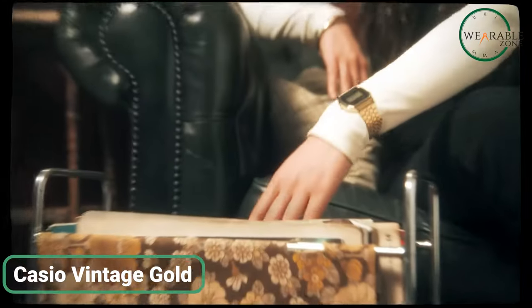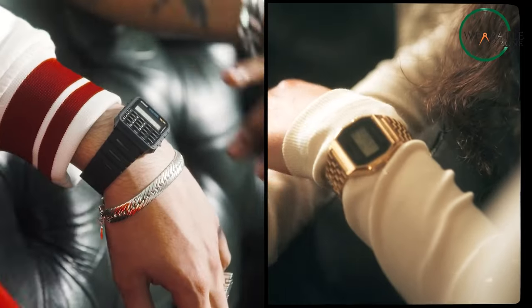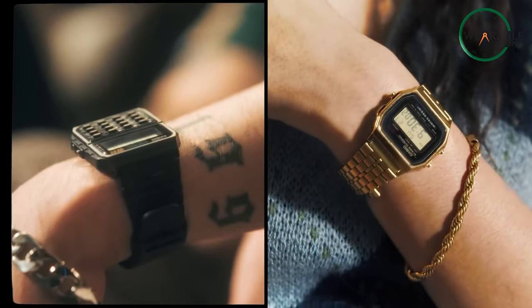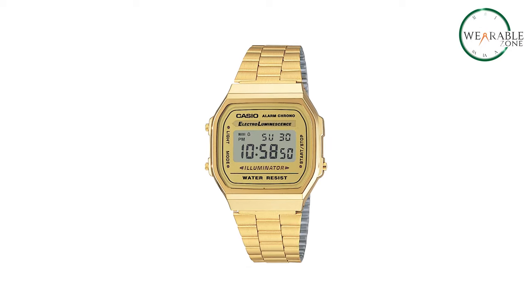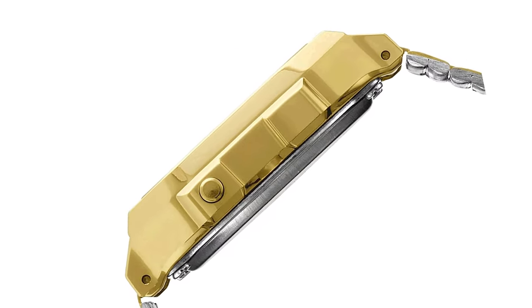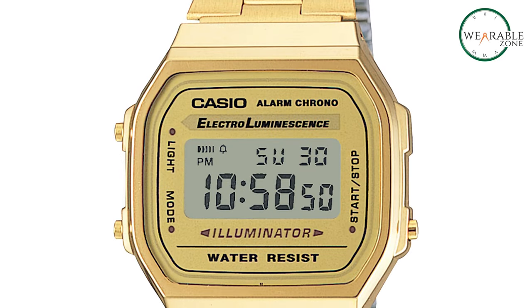The Casio Vintage Gold Watch from the Timeless Vintage Collection seamlessly combines style with Casio's signature features. With an EL backlight and a 100-second stopwatch, it blends classic aesthetics with modern functionality. This affordable timepiece adds a touch of sophistication to any ensemble, making it the ideal accessory for those who appreciate both fashion and practicality.